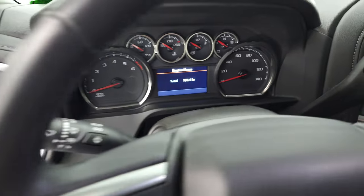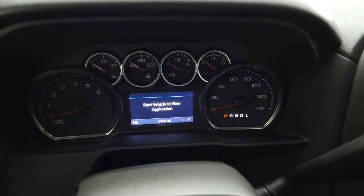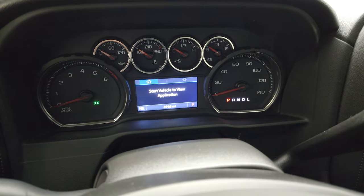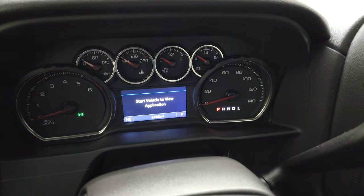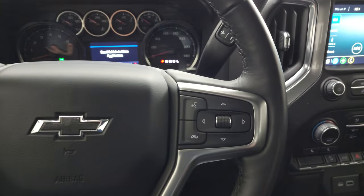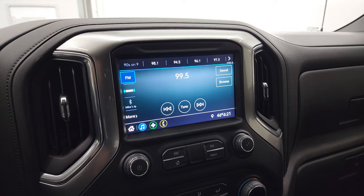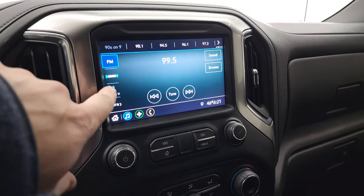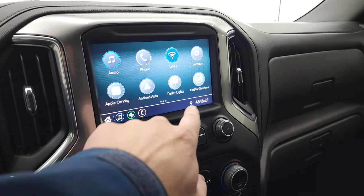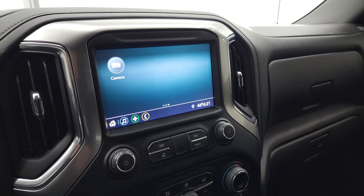We'll hop inside and check out the miles, the radio, and everything this truck has to offer on the interior. This one has 6,968 miles on it. Comes with the leather-wrapped steering wheel. Cruise controls on the left. Bluetooth and information center controls on the right. It does come with the 10-speed automatic transmission with optional tap shift. Has the Chevy infotainment system with AM, FM, and Sirius XM radio capabilities, and Android Auto and Apple CarPlay as well. And it does have the backup camera — the truck's got to be on for that to work, so we'll start it up in just a second.